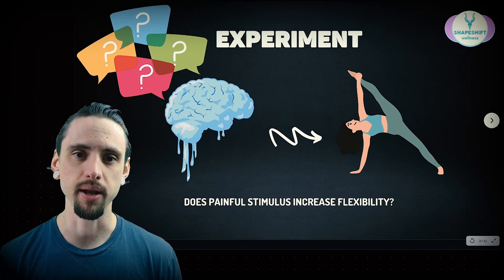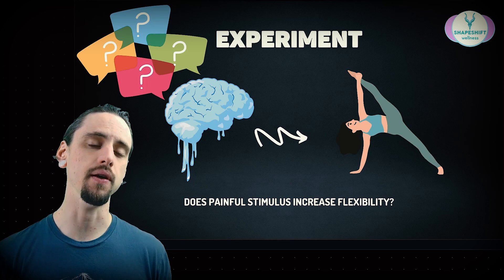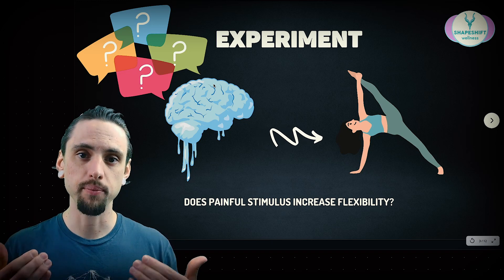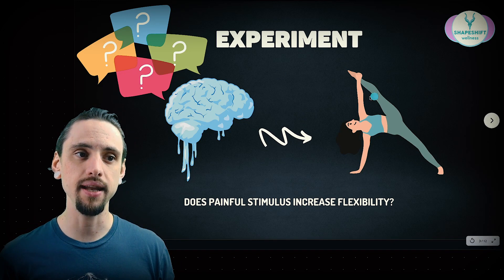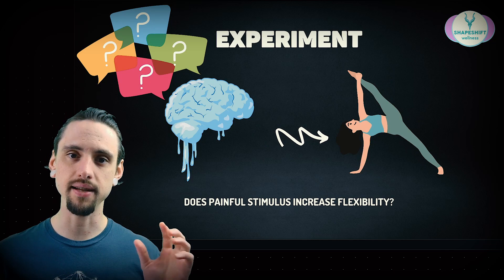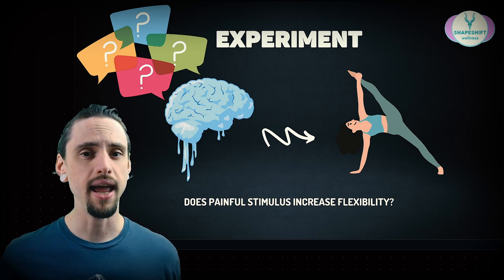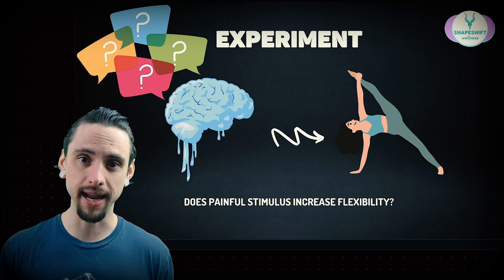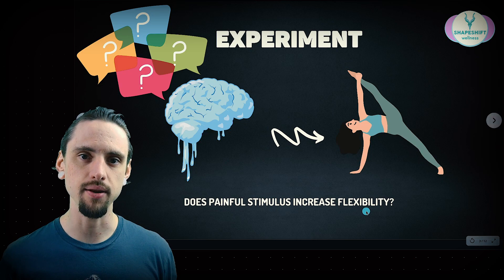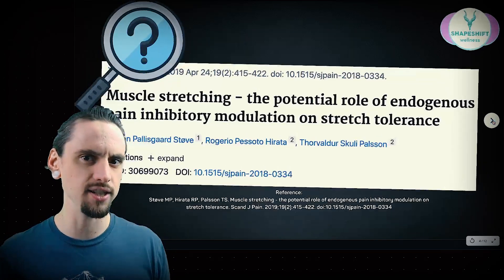We are looking at an experiment where they wanted to see if introducing a painful stimulus — in this case, cold water — would change our perception of pain and lead to increased flexibility. The simple version: they took two groups, both of which stretched. Then one group dipped their hand in really cold water, which was supposed to modulate their perception of pain and increase their pain tolerance. The question was whether that group then became more flexible than the other group simply by dipping their hand in cold water.